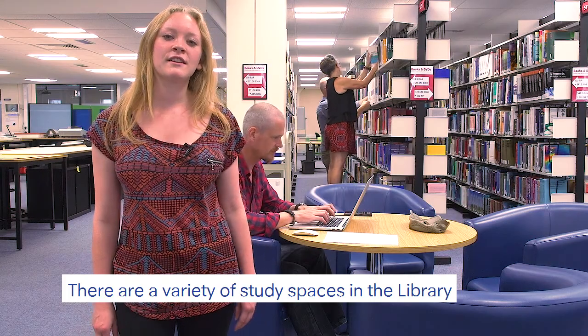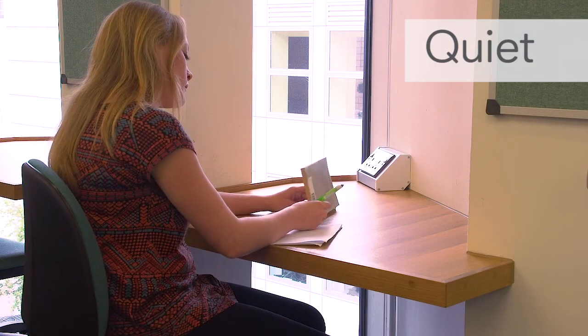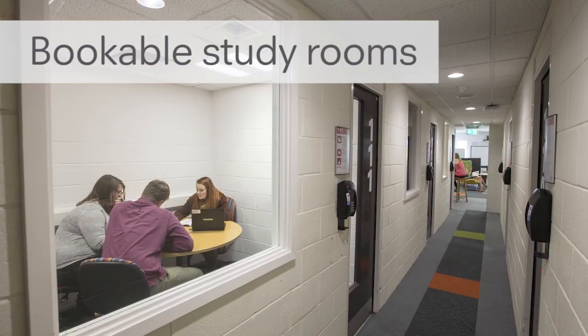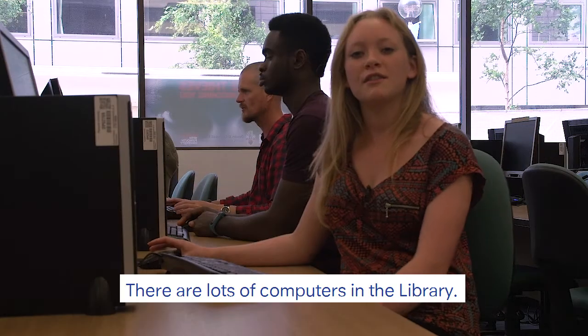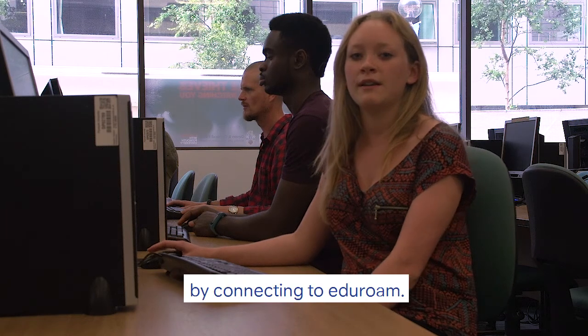There are a variety of study spaces in the library. There are lots of computers in the library, and wifi is available throughout the building by connecting to Eduroam.